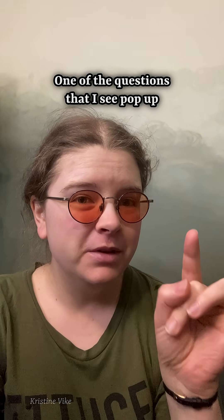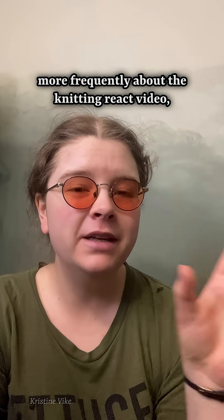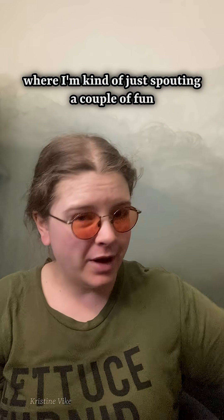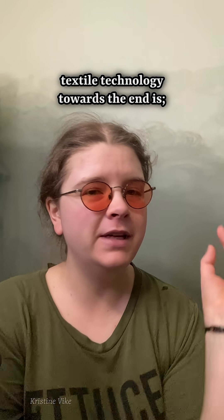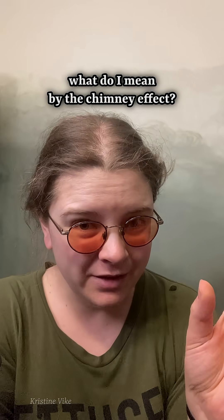Hello! One of the questions that I see pop up more frequently about the Knitting React video, where I'm kind of just spouting a couple of fun facts about textiles and textile technology towards the end, is what do I mean by the chimney effect?